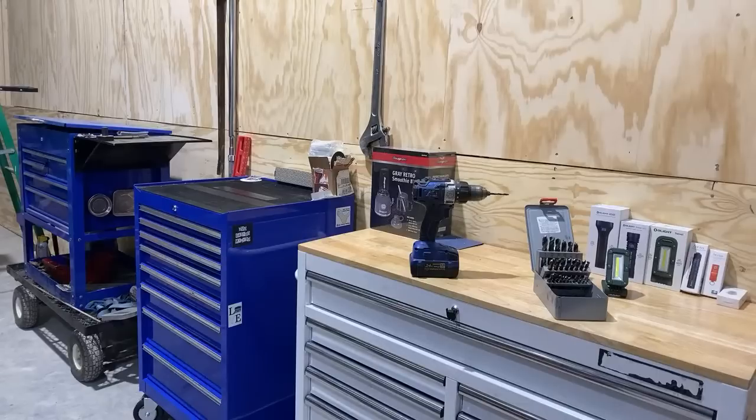I figured I'd just give you a little tour of what's going on around here. We haven't really shown anything for a while unless you're a member of our Patreon — you just get little clips here and there of things that are going on. We have a lot of stuff. The shop is starting to fill up and we're making progress on the apartment. All kinds of neat things to show you tonight.